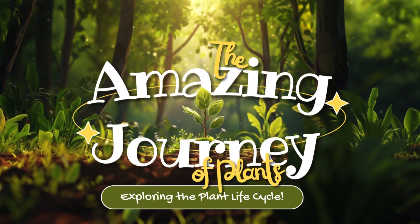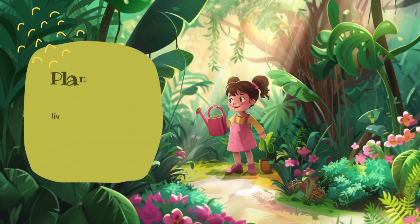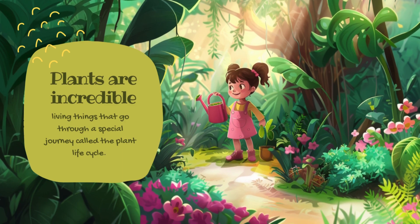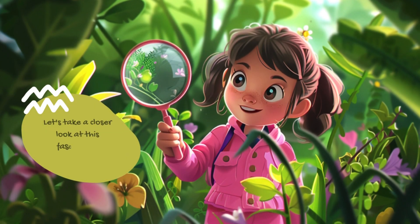The Amazing Journey of Plants: Exploring the Plant Life Cycle. Plants are incredible living things that go through a special journey called the Plant Life Cycle. Let's take a closer look at this fascinating process.